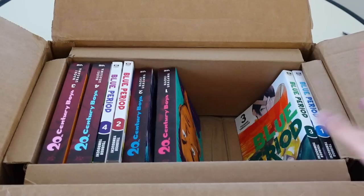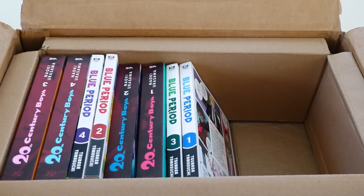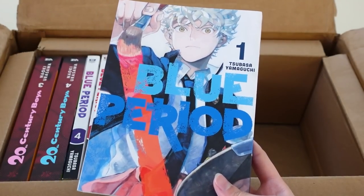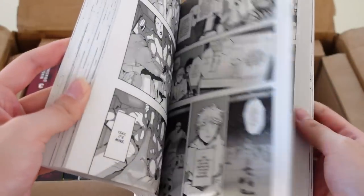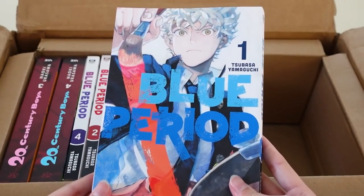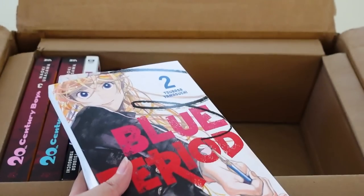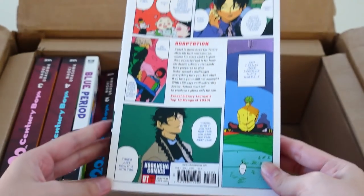Next is Blue Period! I've wanted to watch the Blue Period anime for so long, but I don't know whether to watch the anime first or read the manga first — let me know in the comments! I decided to pick it up because I've heard it's really good, and it was also a big hit when I was in Asia for the past two months. This series revolves around art — I'm not sure if it's more educational like Bakuman or something else entirely. I'm so excited to try it out. I got volumes one, two, three, and four, and the covers are gorgeous.